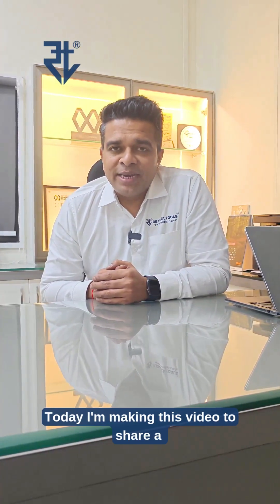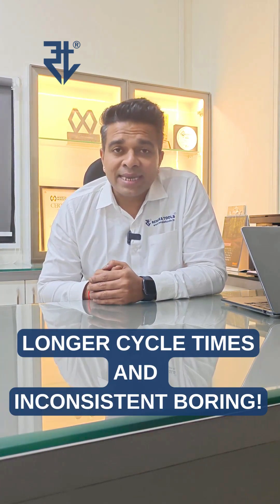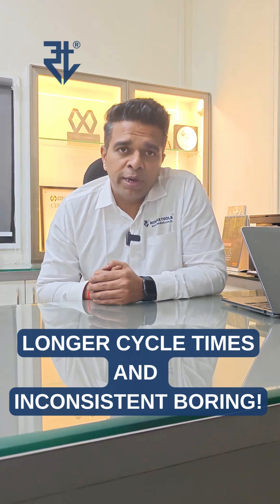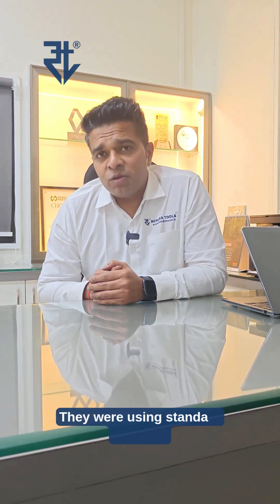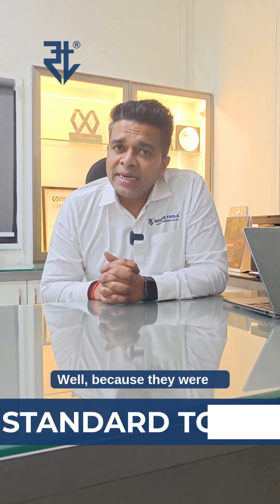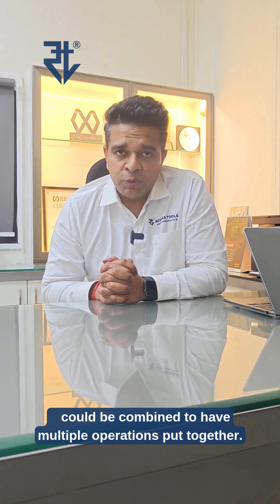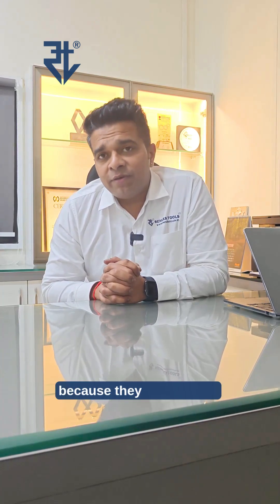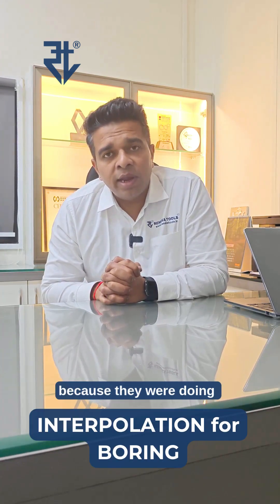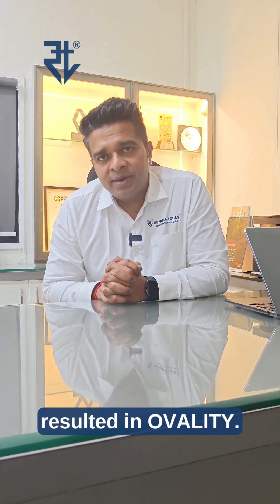Today I am making this video to share a quick story of a client who came to us with a challenge: longer cycle times and inconsistent boring. They were using standard imported tools to machine a very complex housing. The problem was that because they were standard tools, none of them could be combined to have multiple operations put together. Also, because they were used doing interpolation for boring, the boring was often inconsistent and resulted in ovality.